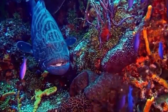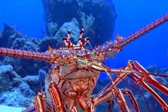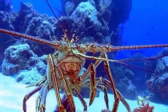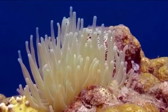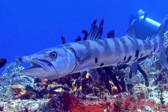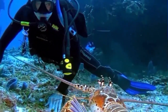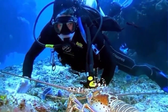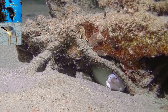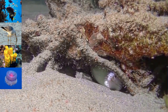Coral reefs form some of the world's most productive ecosystems, providing complex and varied marine habitats that support a wide range of other organisms. This level of variety in the environment benefits many coral reef animals, which for example may feed in seagrass and use the reefs for protection or breeding. Reefs are home to a large variety of animals including fish, seabirds, sponges, and cnidarians, which include some types of corals and jellyfish.